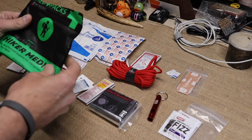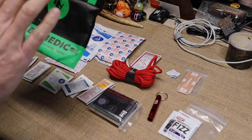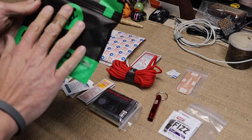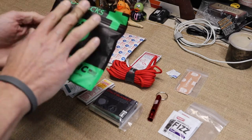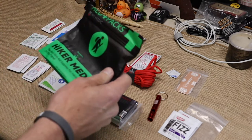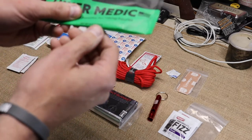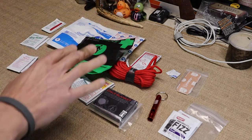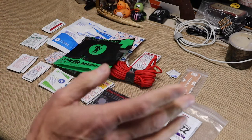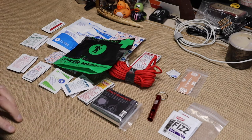We're going to pull up the computer and show some more of their medic packs — they have several different ones to offer. This one I highly recommend for hikers and backpackers. At 5.4 ounces or 154 grams, a little first aid and backup kit is worth it — I think it's well worth it.